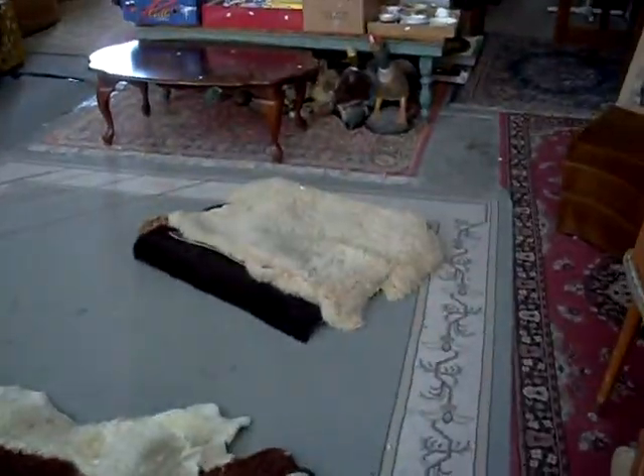Some nice little retro tub chairs and a purple frame plastic mirror which is pretty cool. Got some cowhide rugs — one big one there and we've got three or four little ones over in that pile.